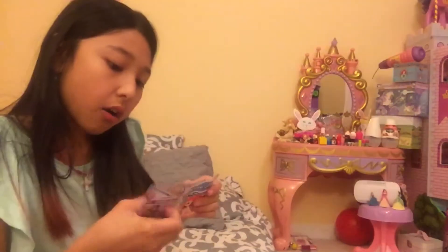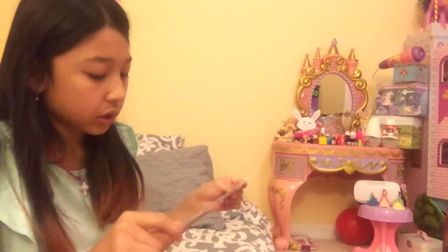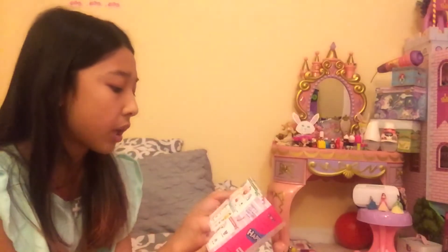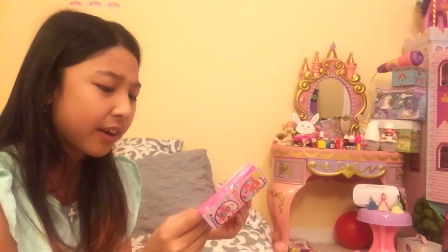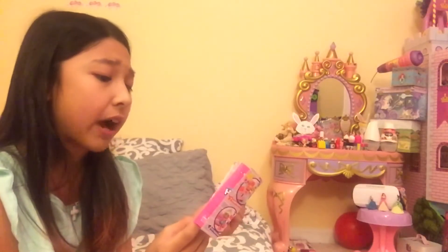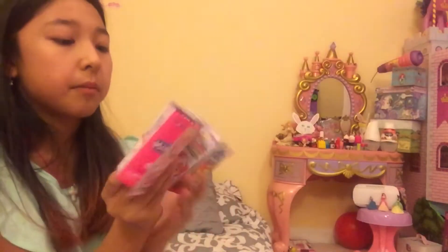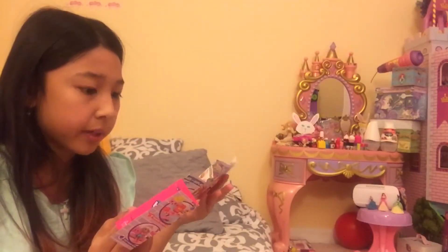It came with this collector's guide that shows you all the latest Shoppies available. There were two other Shoppies at the store — it was Jellica, I think that's how you pronounce it, and Violin. Jellica and Violin were right there.